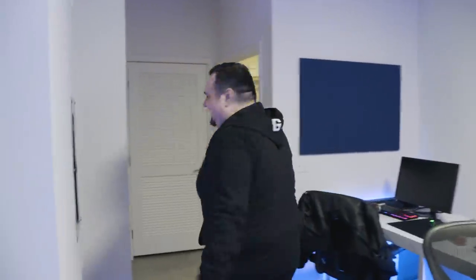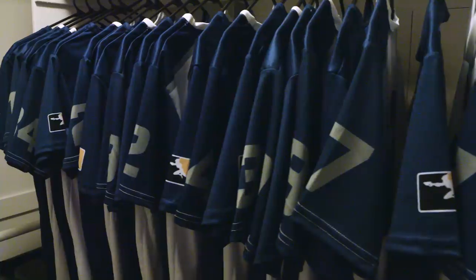Now we've got the match day closet. This is where we keep the players looking fresh for Season 2019.